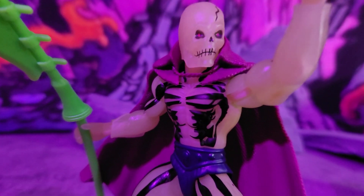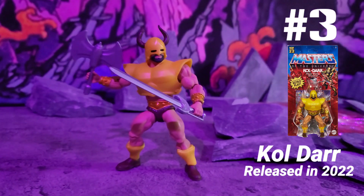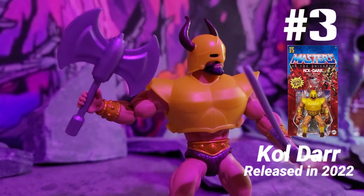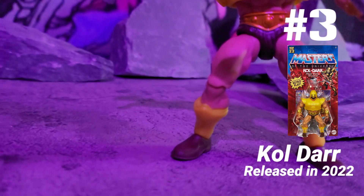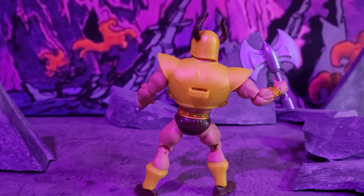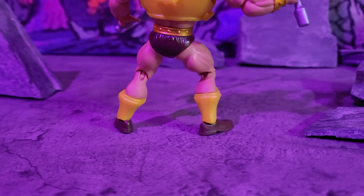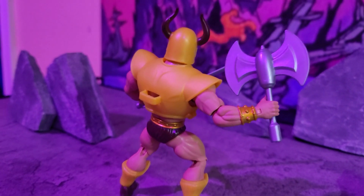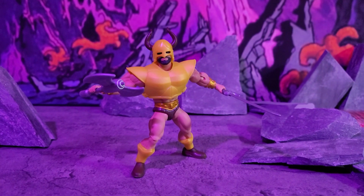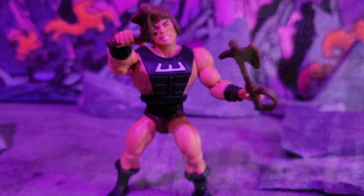In the number 3 spot we got Coldar, an exclusive figure. I slept on it at first and ended up having to pay about 65 bucks to get him, but I'm glad I did. You can't see his eyes because he's wearing that hood — he's got a slot for his weapon in the back. Coldar is all dripped out in gold. I like this figure a lot — look at them horns. Coldar is the way to go.